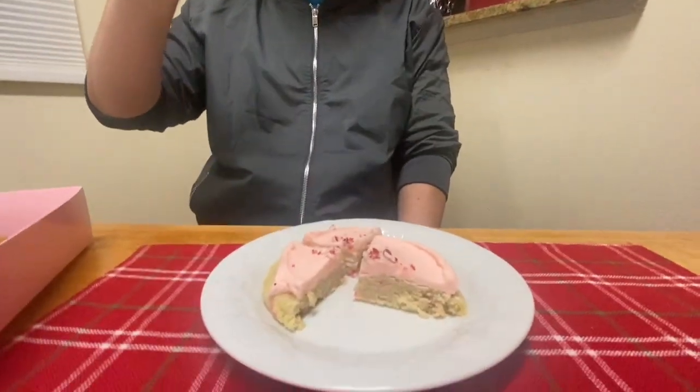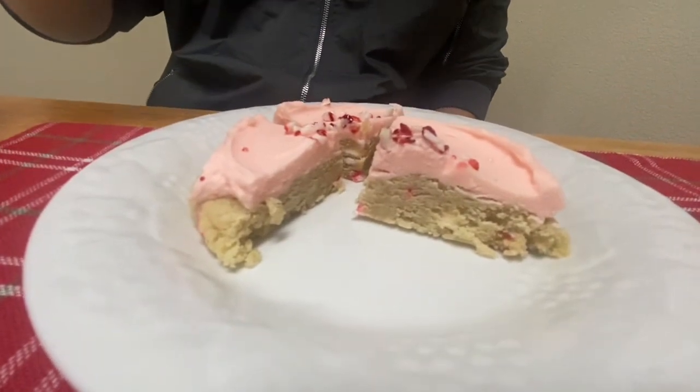This has to be a 10 out of 10. I love peppermint, I love candy cane. This is like a holiday one — yes, please. Let's eat more. This is an ace for me, it's a 10 out of 10.